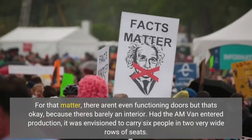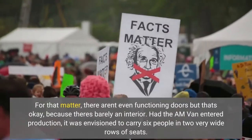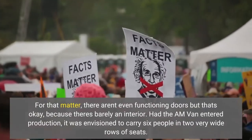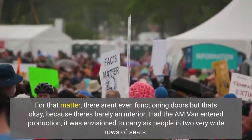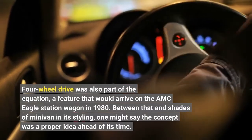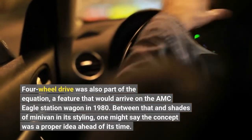For that matter, there aren't even functioning doors — but that's okay, because there's barely an interior. Had the AM van entered production, it was envisioned to carry six people in two very wide rows of seats. Four-wheel drive was also part of the equation, a feature that would arrive on the AMC Eagle station wagon in 1980.